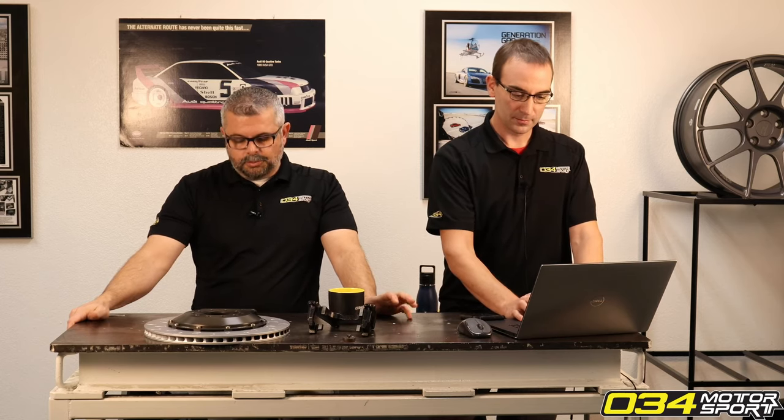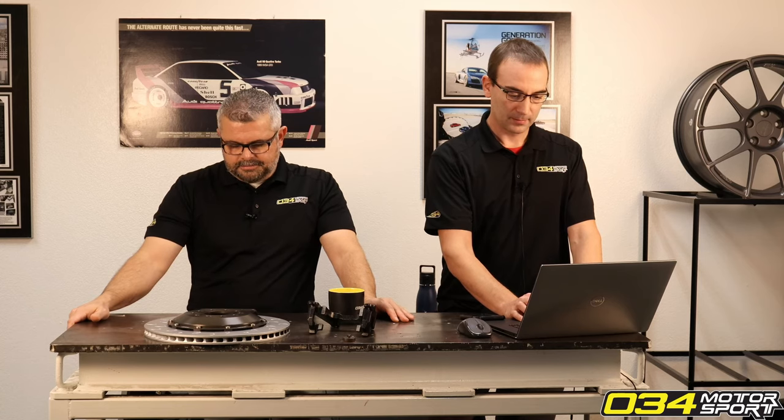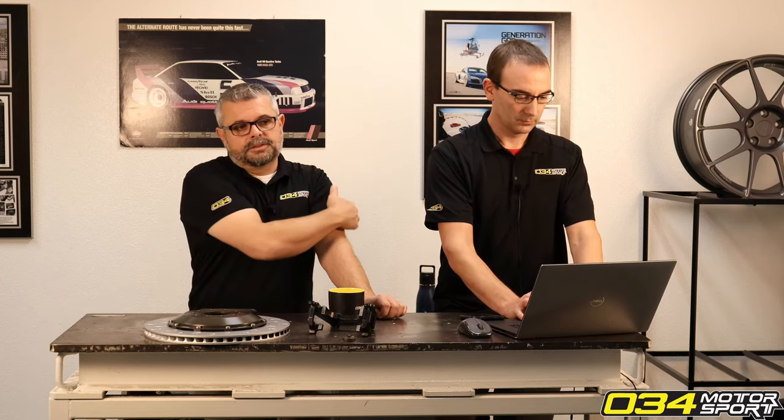Any plans for a high-pressure fuel pump for the B8 S4? We currently use the Autotech high-pressure fuel pump, but we are working on something higher-flowing than that. In 2021 we hope to bring something to market that will allow substantially more high-pressure fuel pump flow than the market has seen up till now. We're not done with the B8 S4 3.0T — there are some more exciting modifications in the works, and we'd love to see nines in these cars.